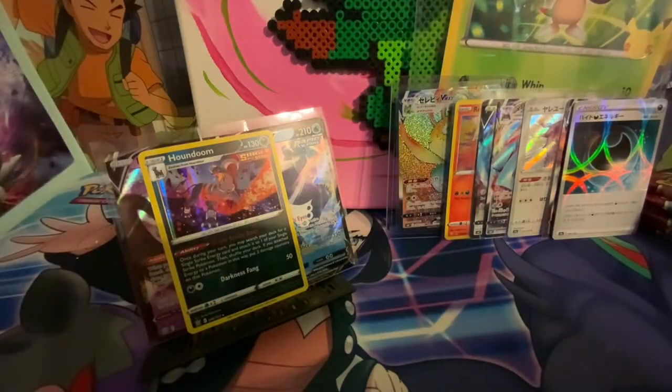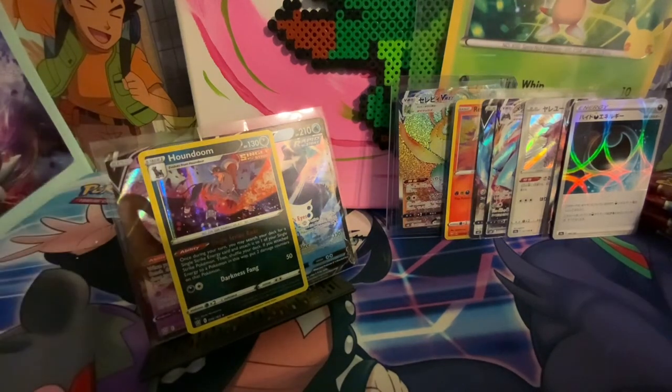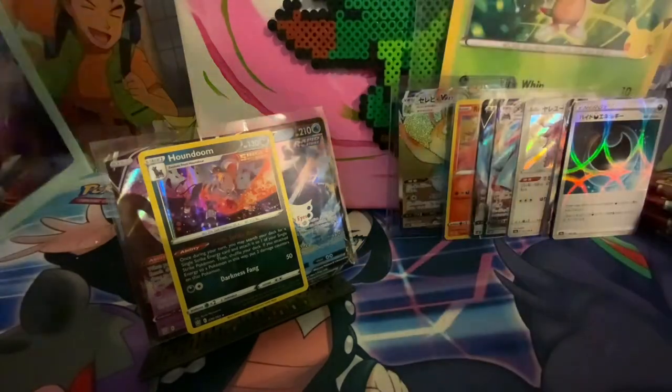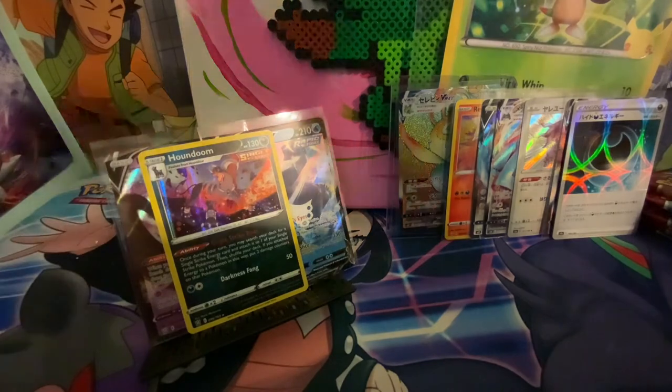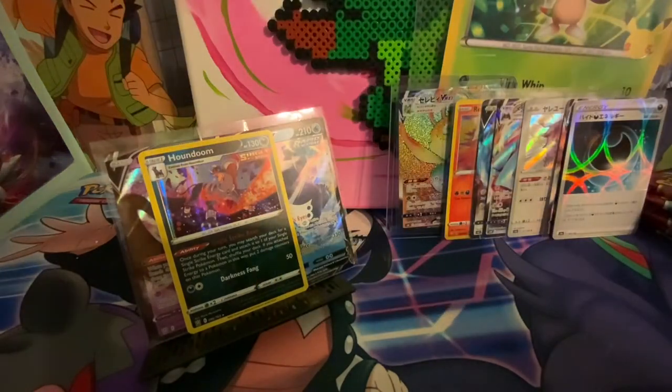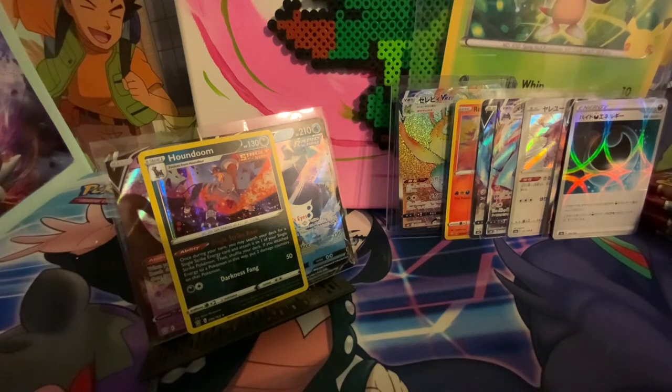Here are all the times he's written down my name - one, two, three, four, five, six orders. That's a penny sleeve. And here is all the bulk. We have this little thing from Japan, the Shiny Star V cards, and then it's all Battle Styles bulk, which I probably already have.